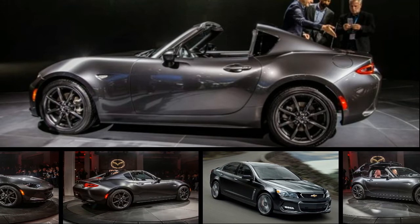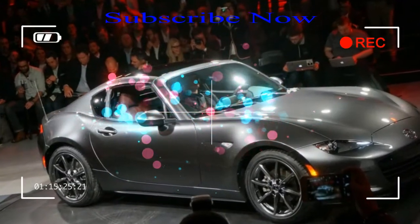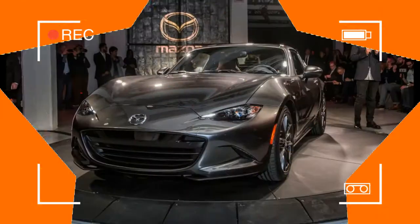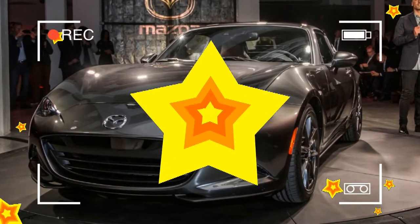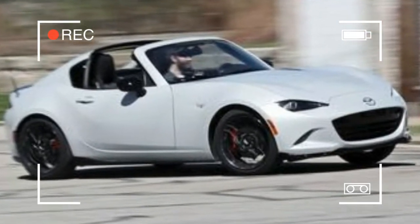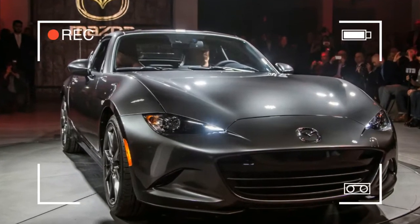Roadster owners living in frigid climes often tuck away their cars for the winter. Doing so extends the life of a convertible top, prevents road salt corrosion, and saves the interior from slush and grit contamination. Winter storage also saves the driver from the pain of a chilly cabin, wind whistling past weather seals, and flapping canvas racket.